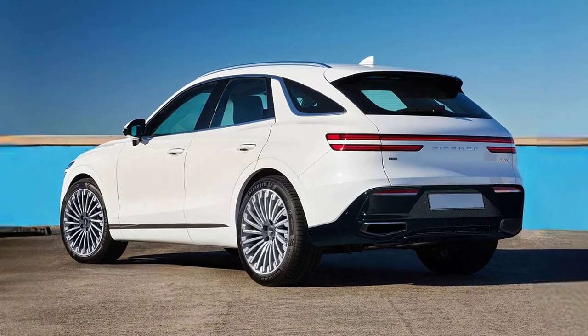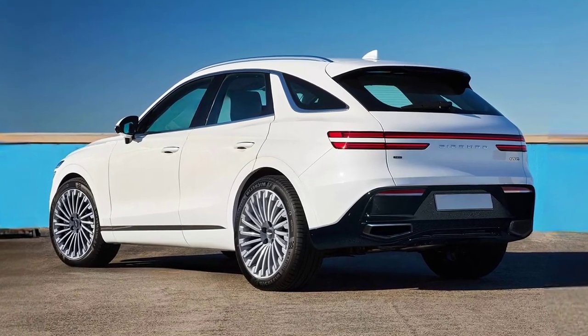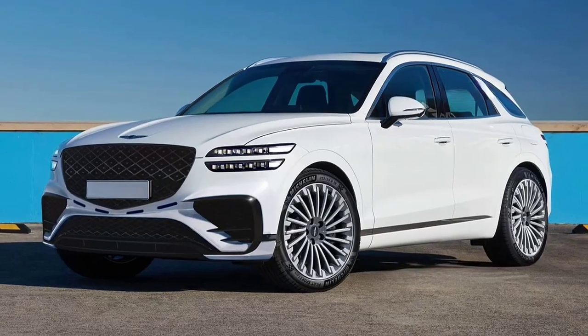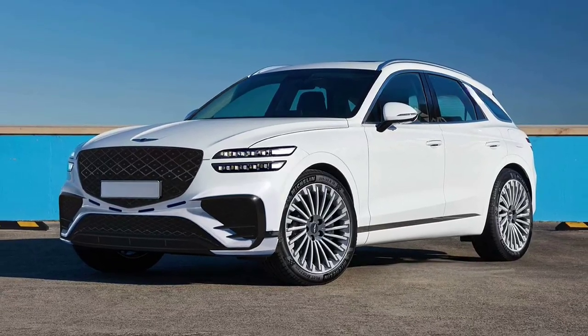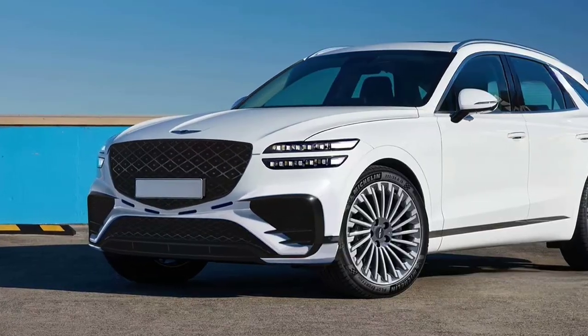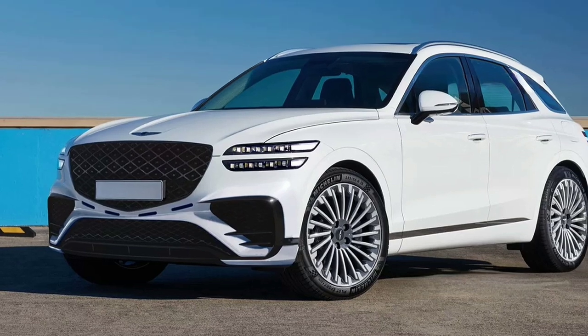The powertrains are also carried over, meaning that you'll get a petrol 3.5L turbo engine, a petrol 2.5L turbo unit, and a 2.2L diesel engine. A full electric version is also available.